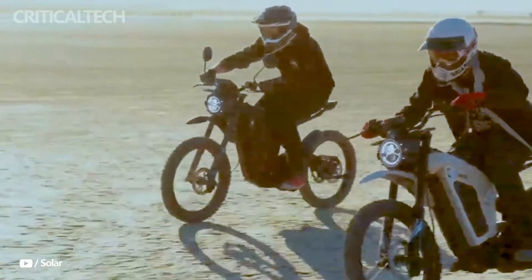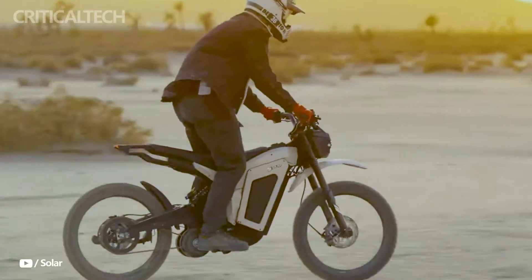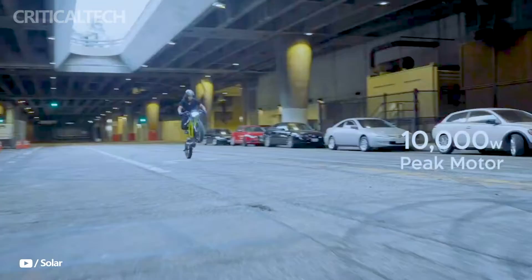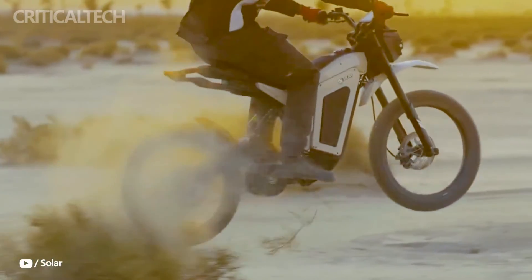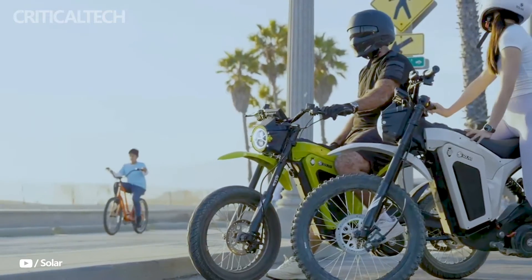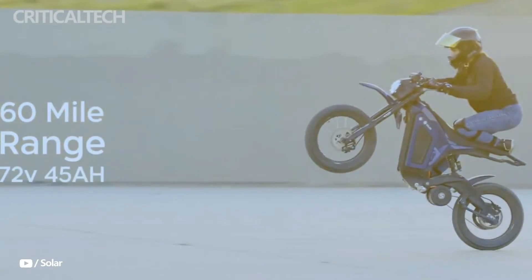This new model is expected to cause a stir in the electric motorbike industry because it is built to provide a good balance of power, range, and cost. With a maximum power output of 13,000 watts, the Solar Eclipse Race Edition can reach speeds of up to 65 miles per hour.